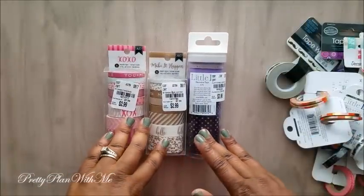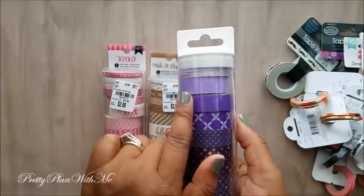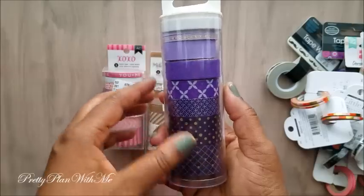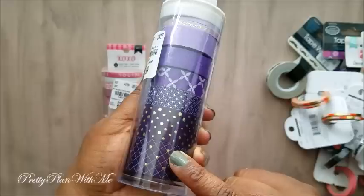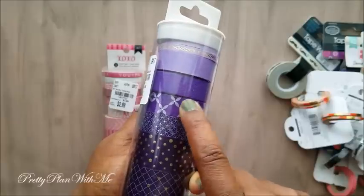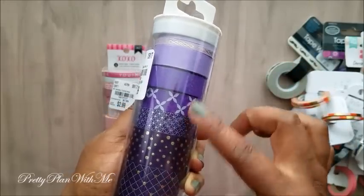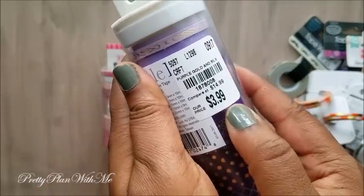I picked up a few more washi tape sets. If you guys recall, I got this one a couple of weeks ago — these tubes of washi in all different colors except for purple. Then one of my subscribers let me know the SKU number and told me there was a purple one. I did want it simply because I've been collecting them for these little lace washis, and I also like the silver with gold accents. So I bought another one of these from Little B.